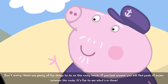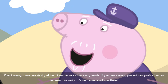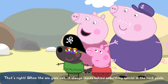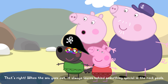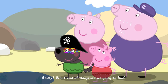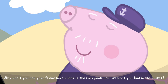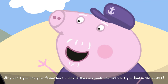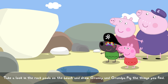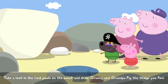If you look around, you will find pools of water between the rocks. It's fun to see what's in them. That's right. When the sea goes out, it always leaves behind something special in the rock pools. Lily, what kind of things are we going to find? Why don't you and your friend have a look in the rock pools and put what you find in the bucket. Take a look in the rock pools on the beach and show Granny and Grandpa Pig the things you find.